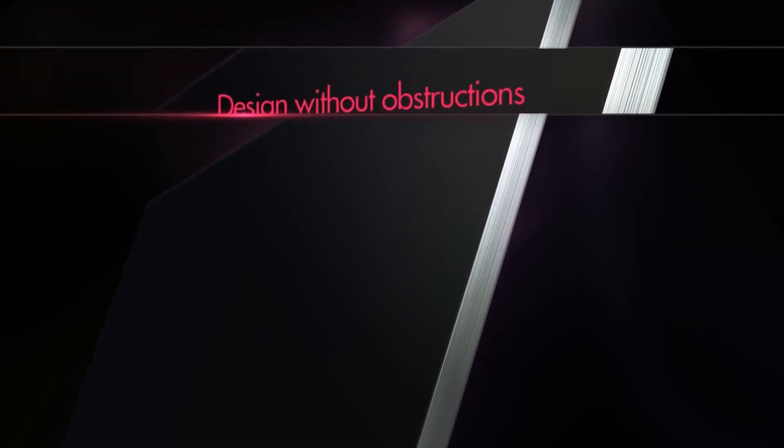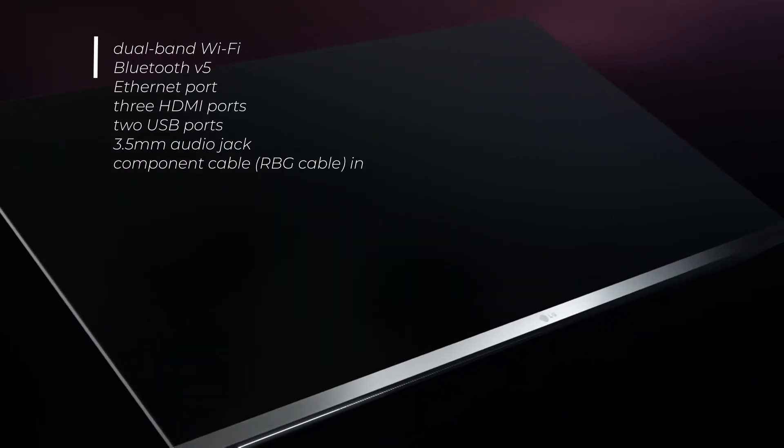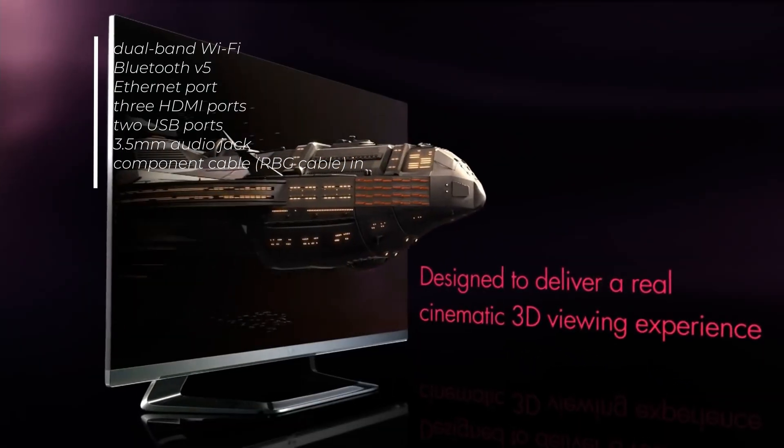For connectivity, the Kodak 7X Pro features dual-band Wi-Fi, Bluetooth version 5, an Ethernet port, 3 HDMI ports, 2 USB ports, a 3.5mm audio jack, and one component cable input port which is an RGB cable.